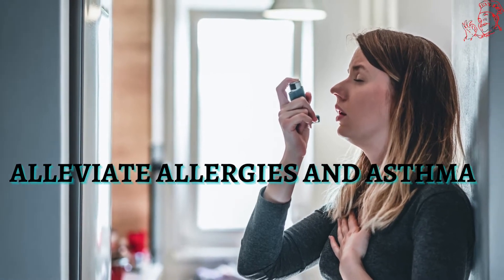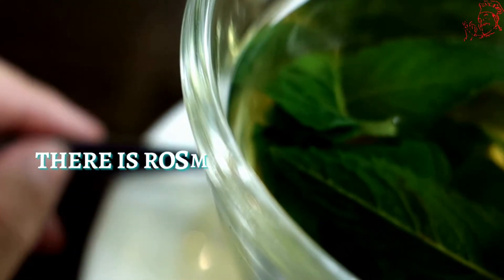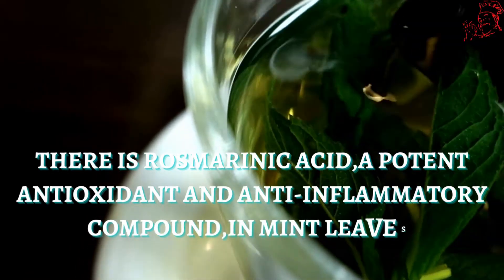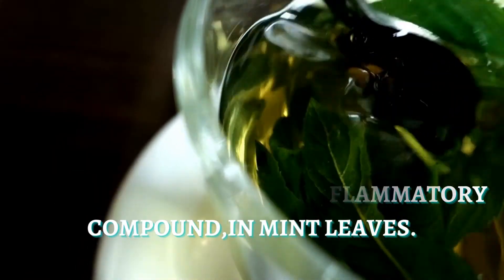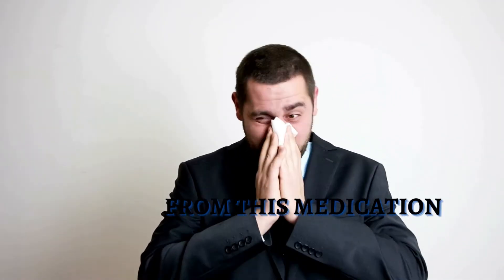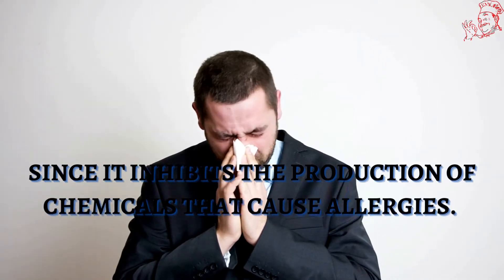Number 1. You can use it to alleviate allergies and asthma. There is rosmarinic acid, a potent antioxidant and anti-inflammatory compound, in mint leaves. Allergic and asthmatic patients can benefit from this since it inhibits the production of chemicals that cause allergies.